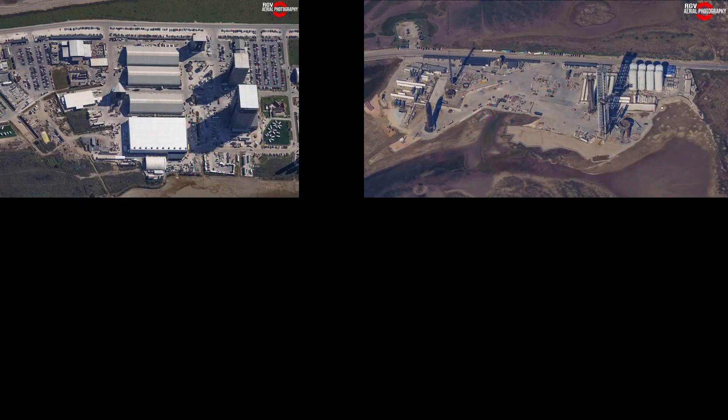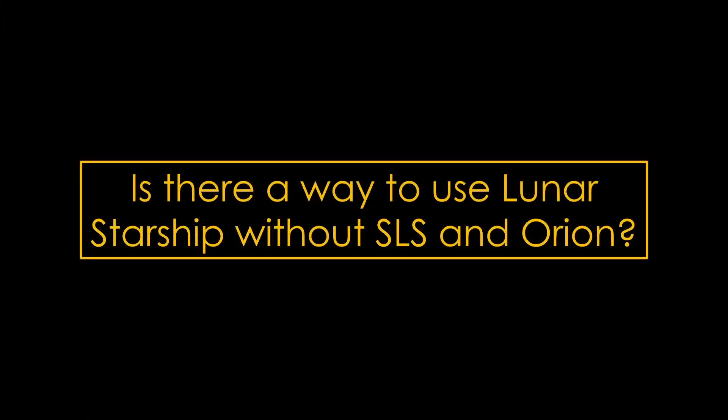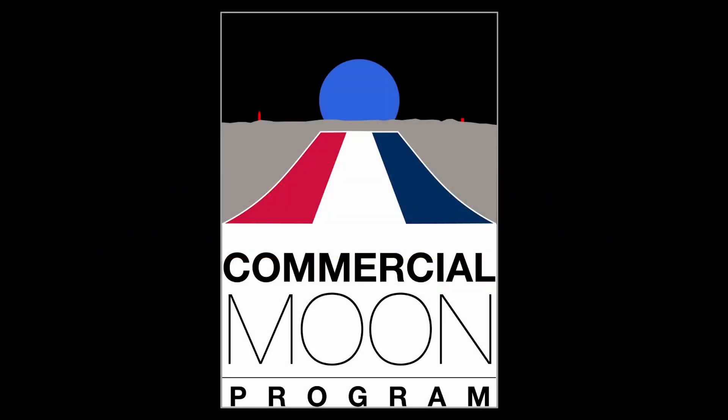Meanwhile, SpaceX has built a Starship factory at Boca Chica, Texas that can produce about one Starship per month, and they have a completed launch site nearby. If that weren't enough, they are very quickly building a second Starship factory at their Roberts Road site at Kennedy Space Center, and have already completed a Starship launch tower at Pad 39A, where they currently launch Falcon 9 and Falcon Heavy. Which brings up a very obvious question: if SpaceX has the capability to build lunar Starships more quickly than SLS and Orion can launch, is there a way to use lunar Starship without SLS and Orion? This is Commercial Moon.